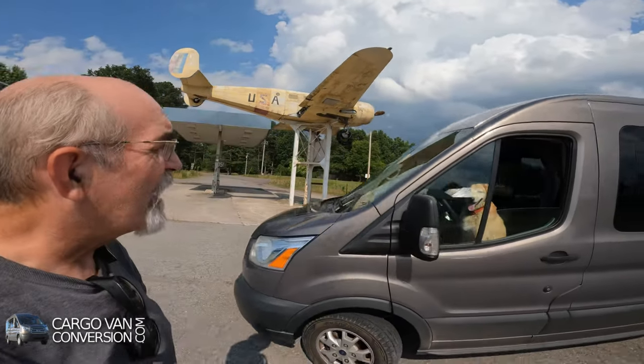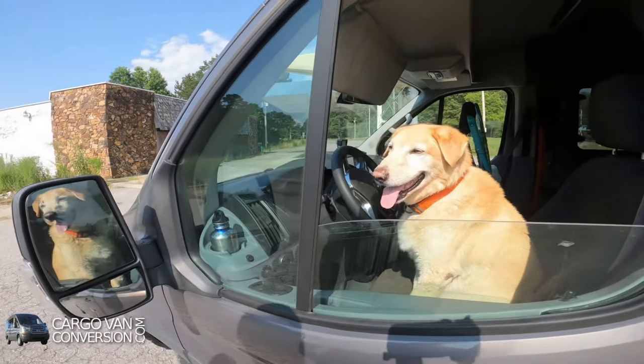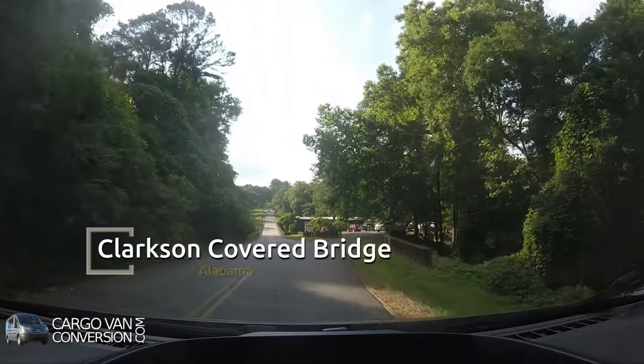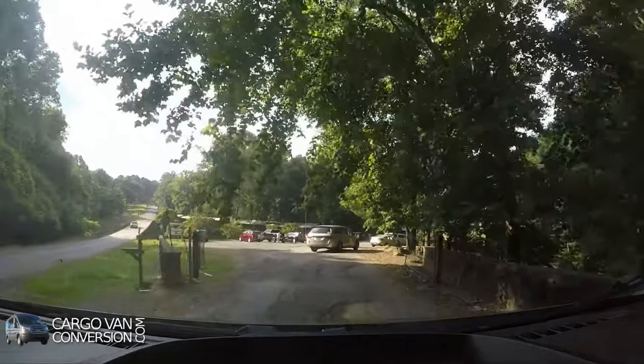Are you taking over? Shall I take the other seat? Yeah? Okay. Bye!